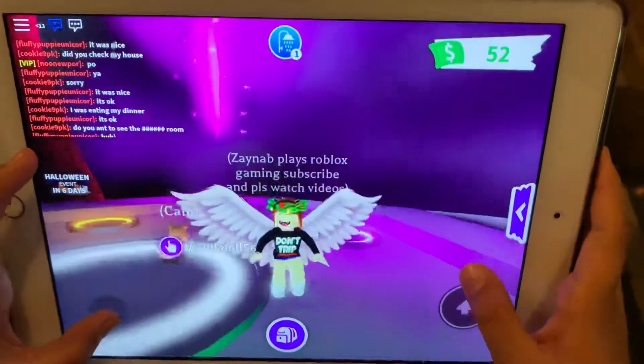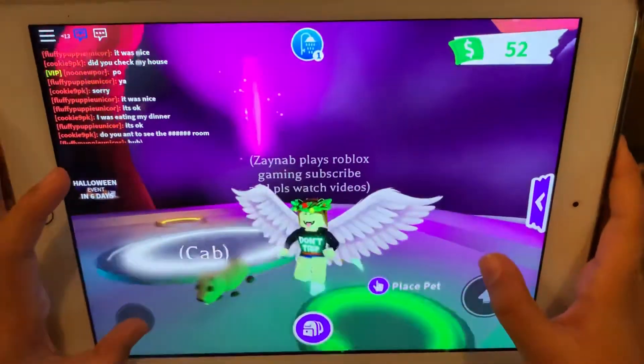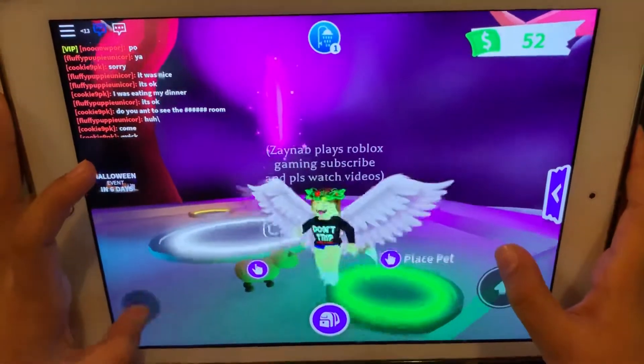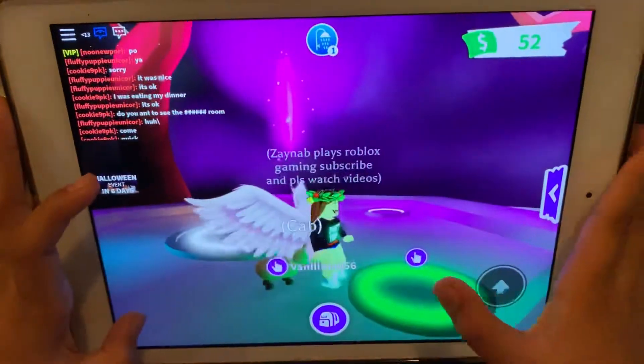Hi guys, today I'm going to be making a neon capybara. We're at the neon place and all my capybaras are full grown and I'm excited to see what color it would look like. So let's try it.